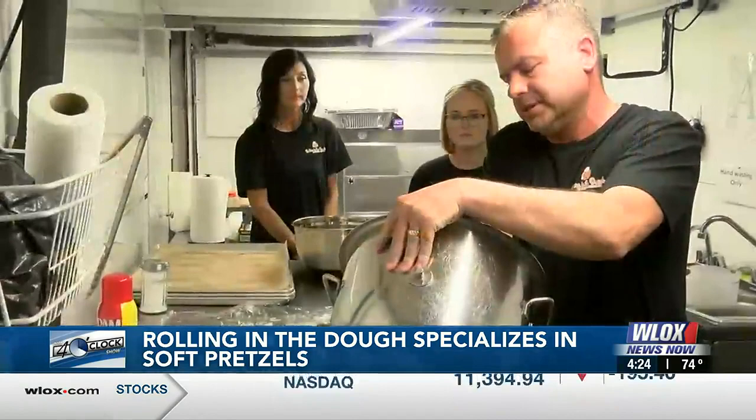Tell me a little bit about where you're located and how long you've been in business. We're located out of Picayune, Mississippi. We have a food trailer that we do different events with. We like to do fairs and festivals and we like to do private events. And then we will do different pop-ups here and there, farmers markets and things like that.